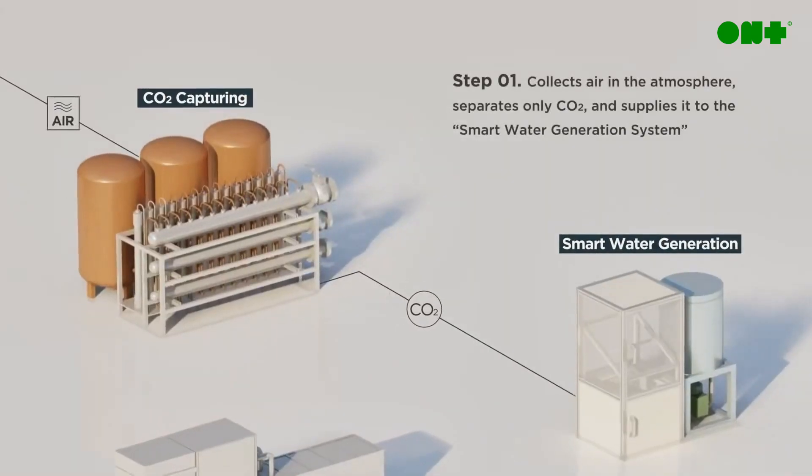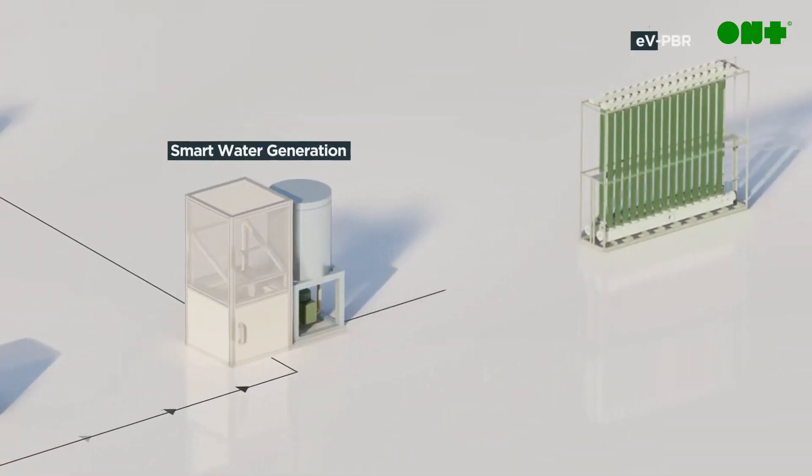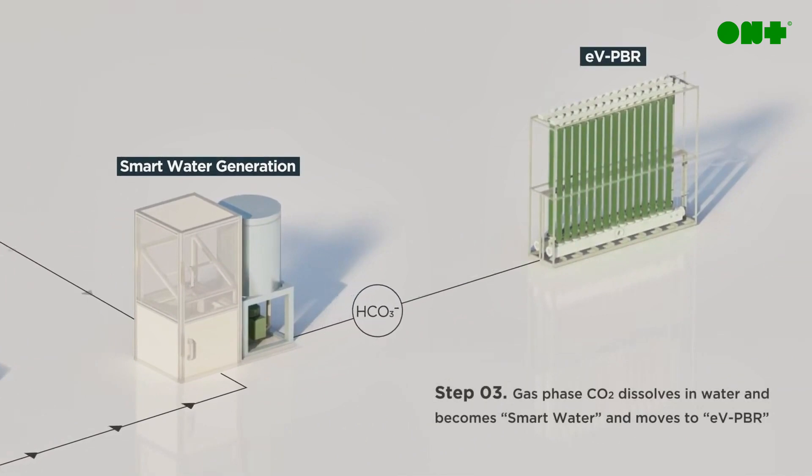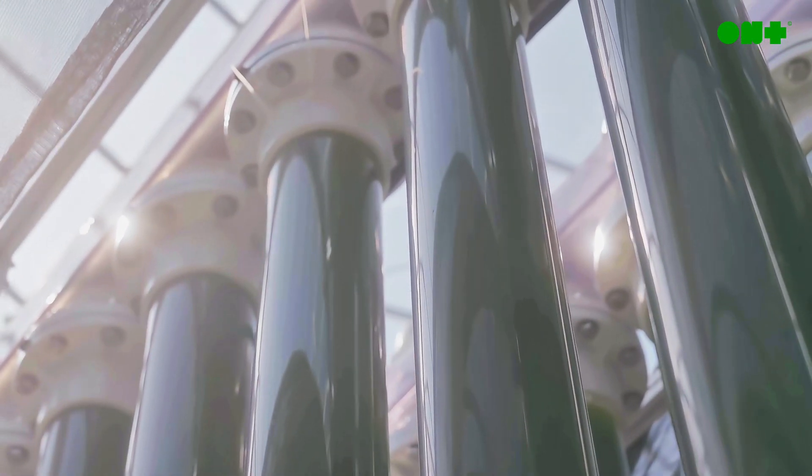Our BCCTR platform begins with a two-step direct air capture system that draws in air and separates carbon dioxide through a solid sorbent and electrified DAC. Water is then placed through a specialized sanitization system to purify it for our culturing media. Water and CO2 are then combined using a specialized enzyme to transform carbon dioxide into bicarbonate, a water-soluble form of carbon the microalgae can readily take in.